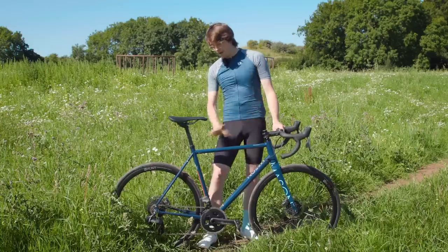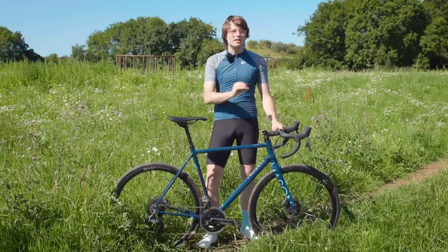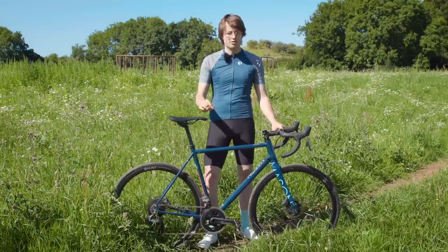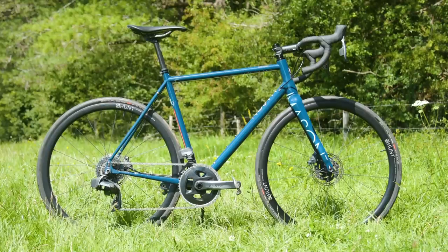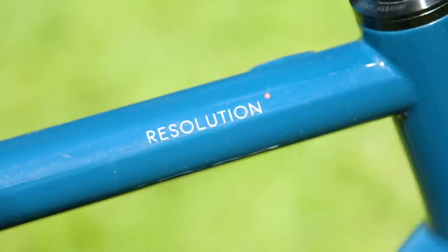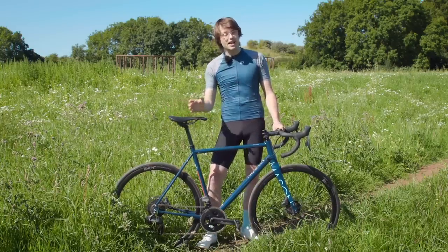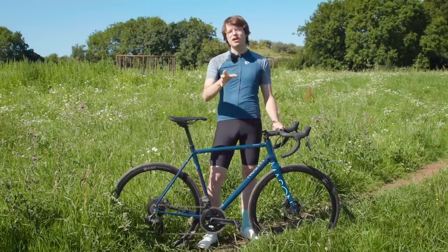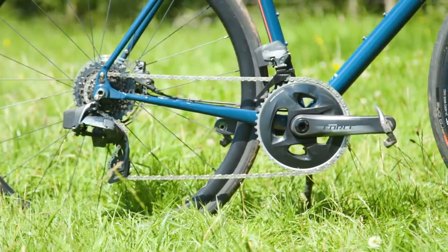Out of the box, with no pedals fitted, this size 56cm test bike weighs 9.05kg. That's obviously not light in the context of road bikes as a whole, but for a steel road bike it's actually on the lighter end of the scale. The bike is compatible with both mechanical and electronic groupsets, and it also looks really nice when built up with a wireless groupset, as has been done here with the Force E-TAP AXS groupset.